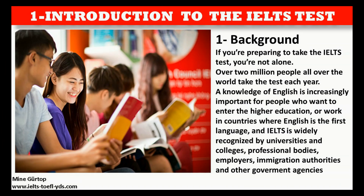If you're preparing to take the IELTS test, you're not alone. Over two million people all over the world take the test each year. A knowledge of English is increasingly important for people who want to enter higher education or work in countries where English is the first language. And IELTS is widely recognized by universities and colleges, professional bodies, employers, immigration authorities, and other government agencies.